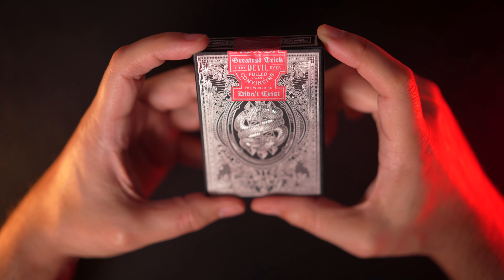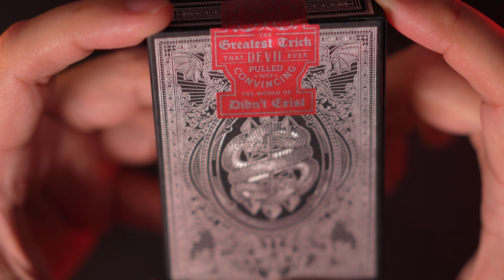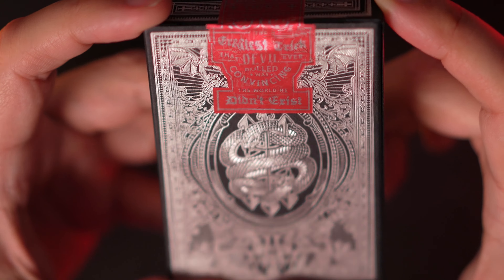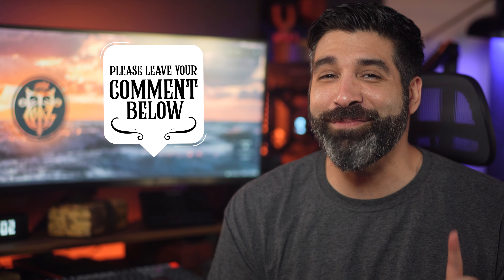On the seal is a quote from one of my favorite movies from the late 90s: 'The greatest trick that the devil ever pulled was convincing the world he didn't exist.' Comment below if you know what movie that's from. Bonus points if you can name the character — here's a hint: both names are acceptable.